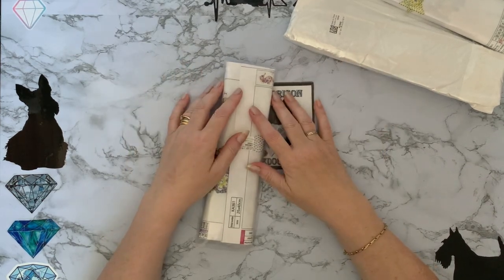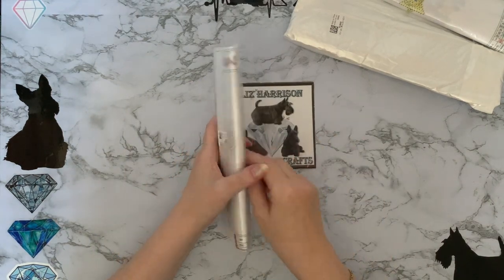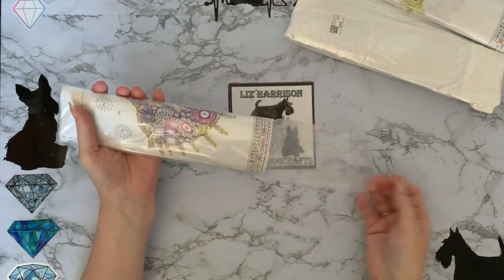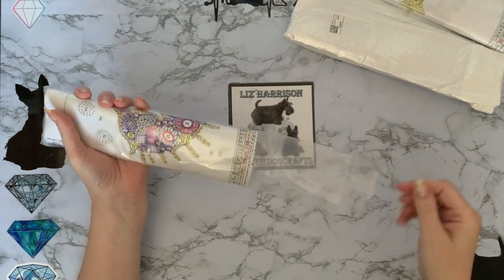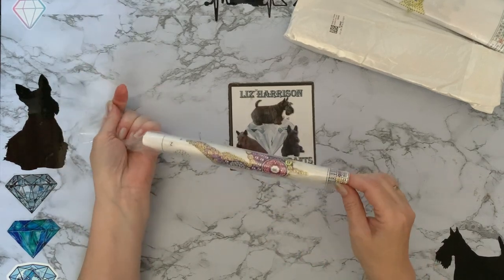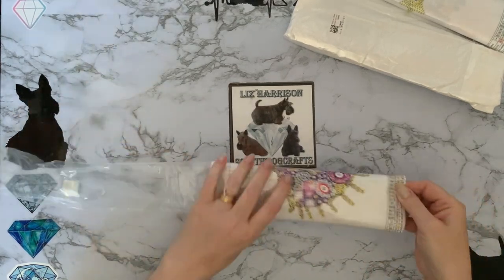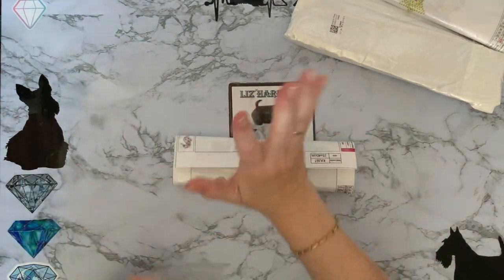Yeah, we do like free things and discounts, so go and have a check — there's some great stuff on there. It was very difficult to choose which ones to get this time because my list was just so long. The amount of diamond paintings I've actually got and I've still got a wish list!